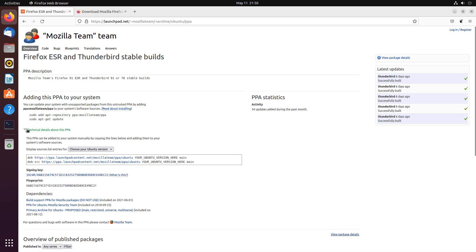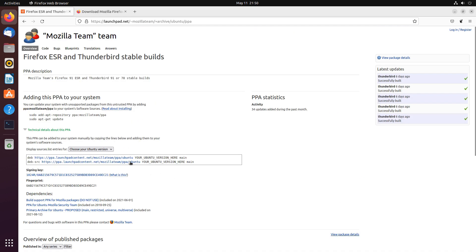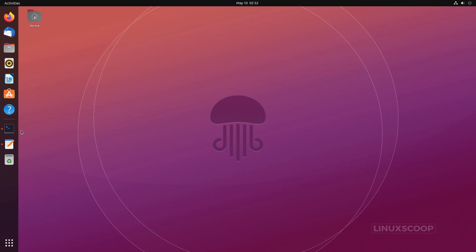Installing from the Mozilla PPA repository. This is another command line method, but it allows you to install more updated and possibly less stable versions of Firefox directly from Mozilla's repository. Use this method if you enjoy the bleeding edge.